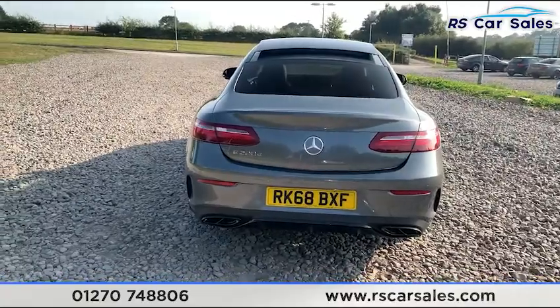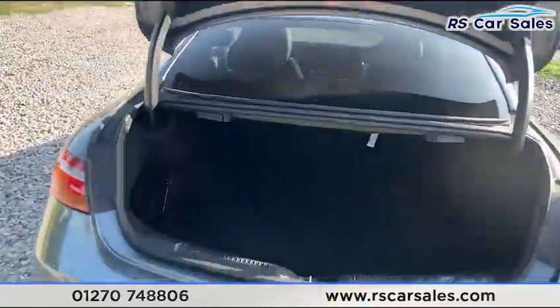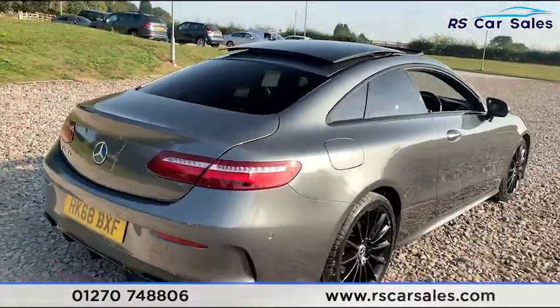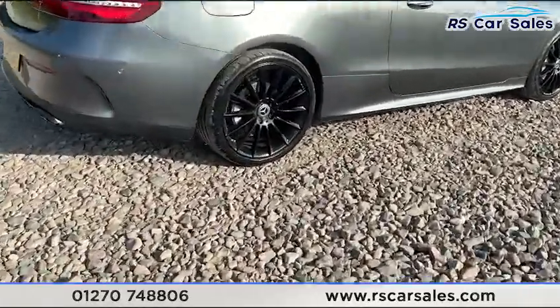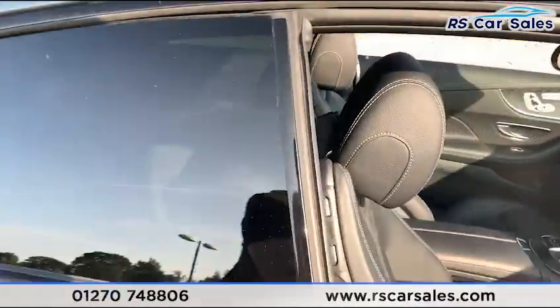We also have a power-assisted rear tailgate with a nice spacious boot. On the left-hand side you have a storage net as well as on the right-hand side. This vehicle is free from any major marks, dents or scratches and the rear looks superb from every angle. Now going inside, I'll show you a bit of the interior.